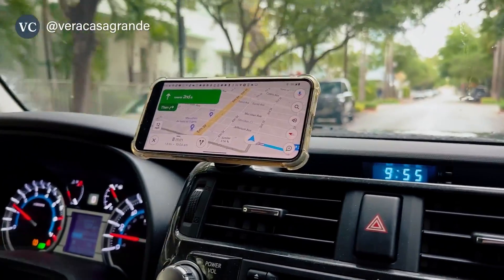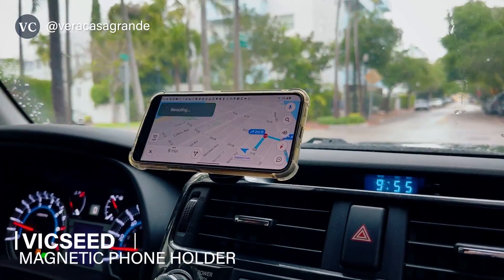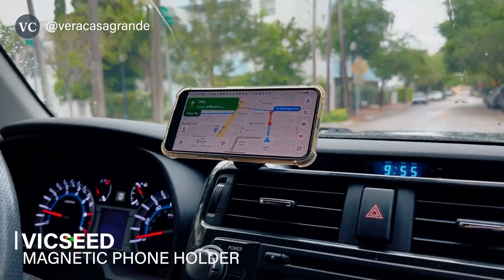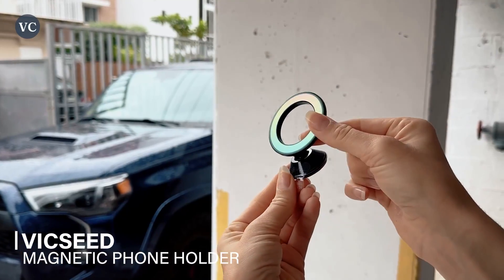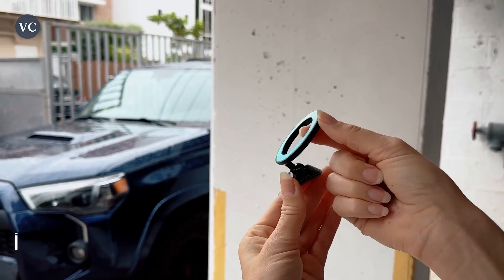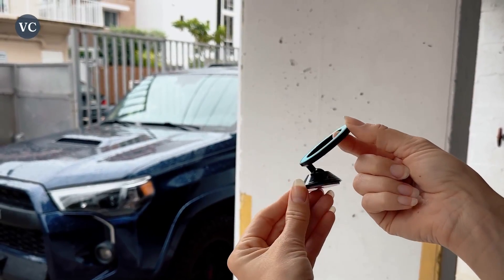Are you ready to upgrade your car and are you sick of that phone sliding around on your dashboard or into the seats? Then you definitely need to check out this magnetic phone holder. I believe it's the perfect solution for a lot of your car needs. Whether you're a rideshare driver or just a regular user, this one is designed to securely hold your phone in place while you drive your car.